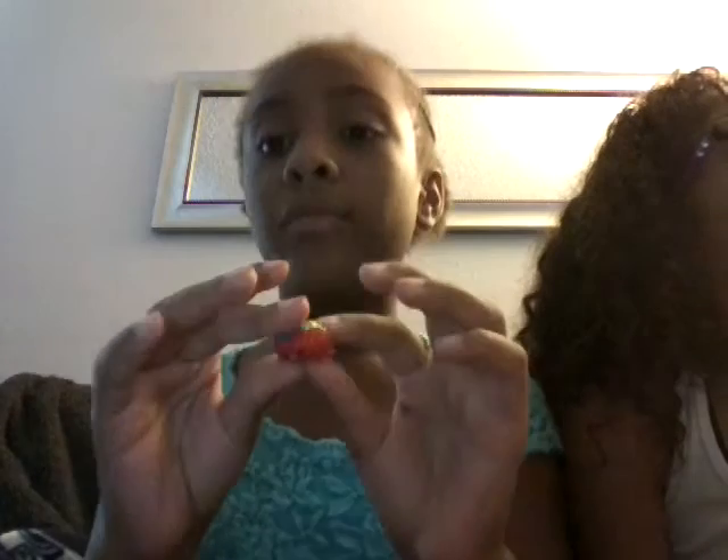And I got Fifi a fruit tart. We got one, two, three, four, five, six Shopkins in this video.